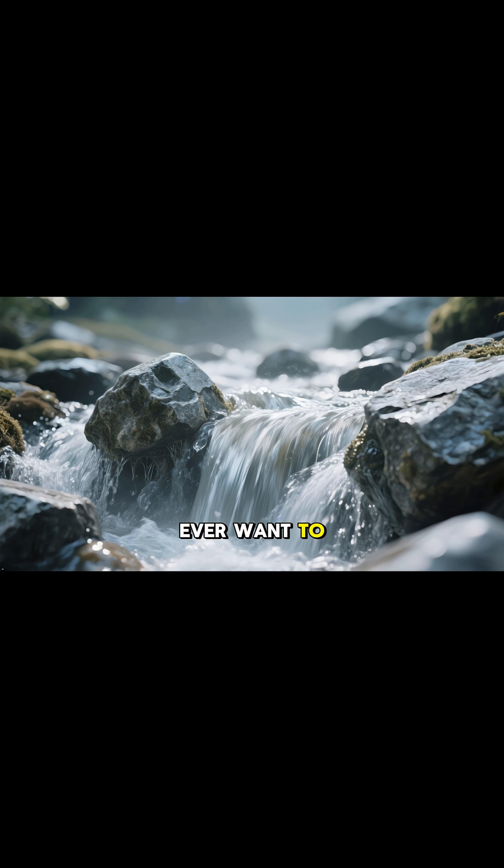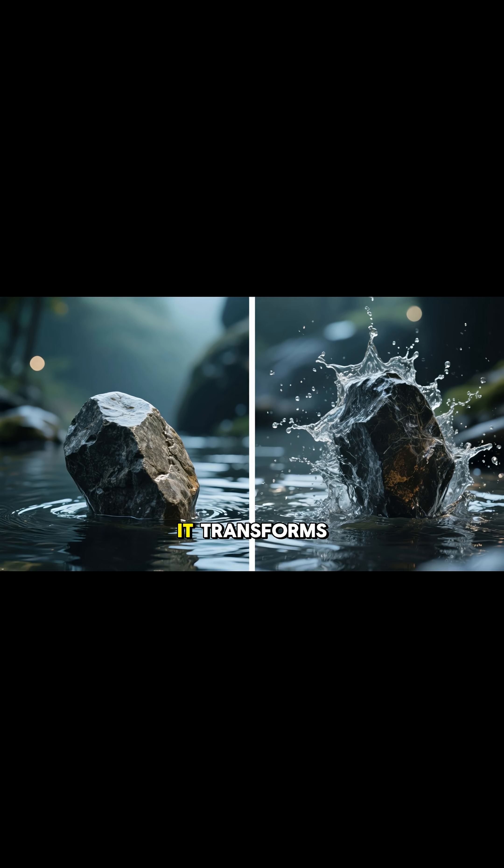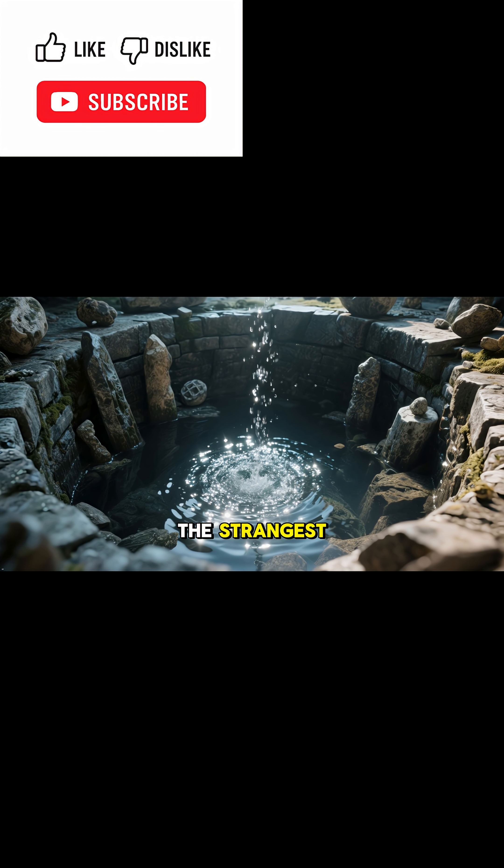So if you ever want to see a spot where science feels like magic — where the water doesn't just flow, it transforms — the petrifying well is one of the strangest, most mesmerizing places on the planet.